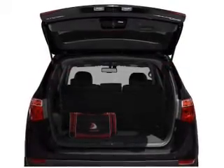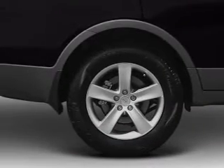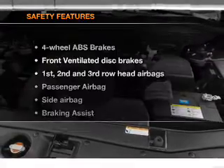Pamper yourself with memory settings, plus enjoy these notable features included in this vehicle: air conditioning, power door locks, power windows, power steering, cruise control, and AM FM stereo with an MP3 player.